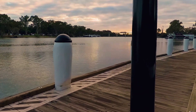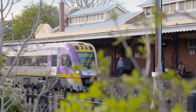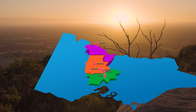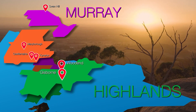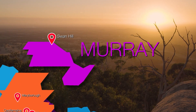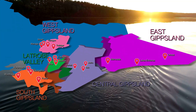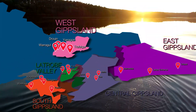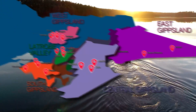These placements take place in either North West Victoria or Gippsland. In North West Victoria, there are GP placements in the Goldfields, the Highlands and the Murray regions. In Gippsland, there are GP placements in South Gippsland, West Gippsland, East Gippsland, Central Gippsland and the Latrobe Valley.